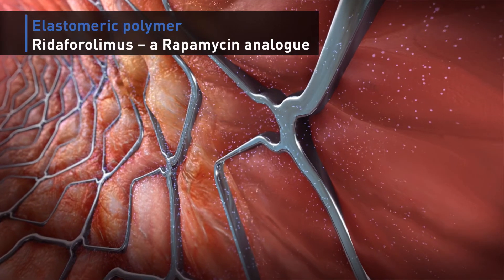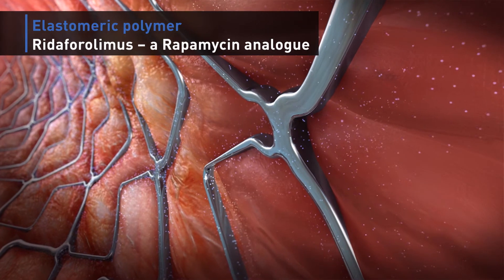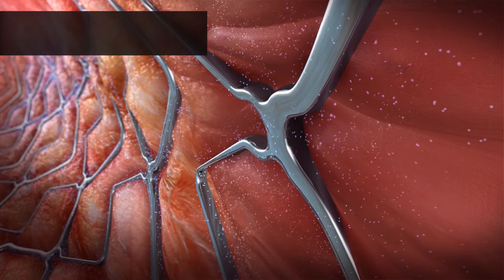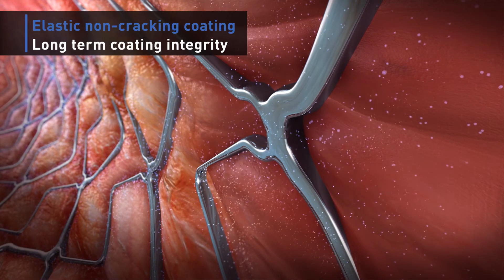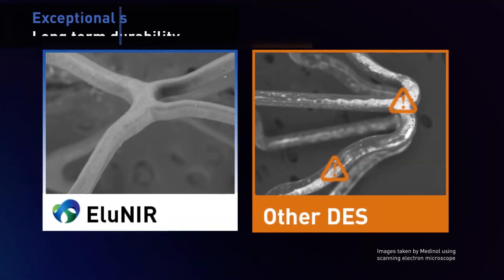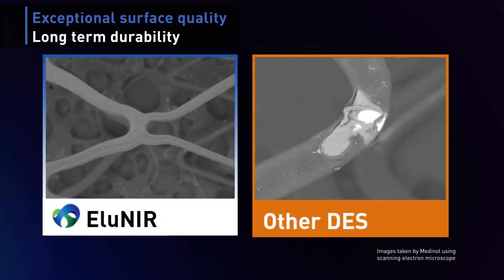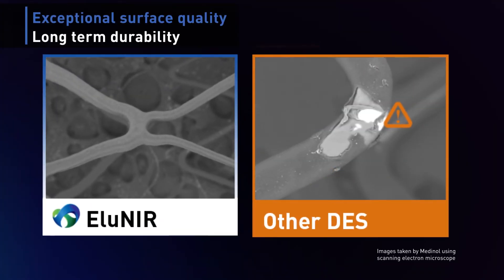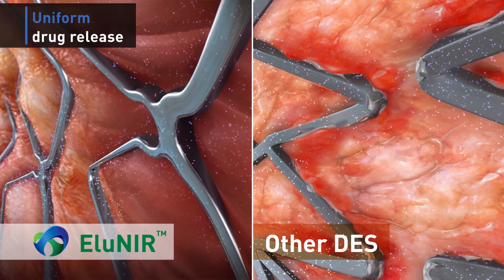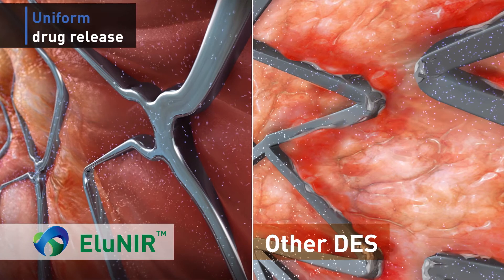Eluneer is coated with a unique formulation of an elastomer and ritophorolimus, which is a rapamycin analog. The elastomeric coating ensures an elastic, non-cracking coating with long-term integrity. Many stents have a brittle coating that may crack, peel, or flake. Such surface defects may lead to non-uniform drug release and were associated with inflammatory processes.